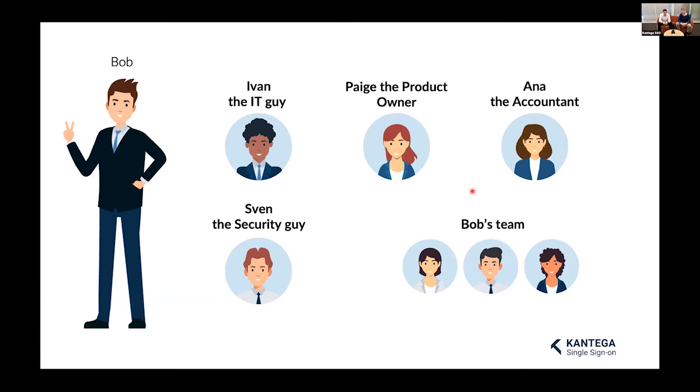Thank you guys. Single sign-on with Contega is a great thing, specifically for larger organizations with many users and a lot of password hassle. Now let me share my screen and tell you something more about Jira.